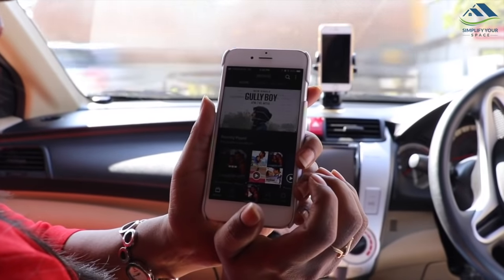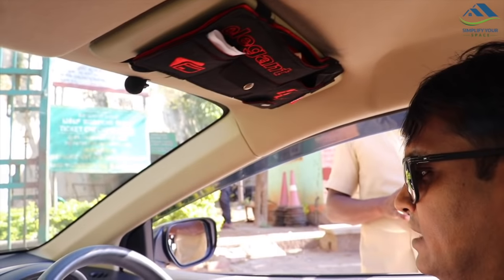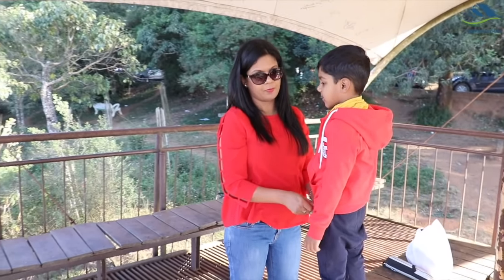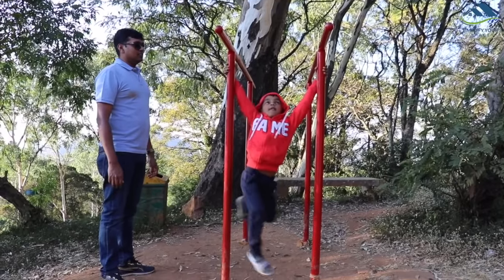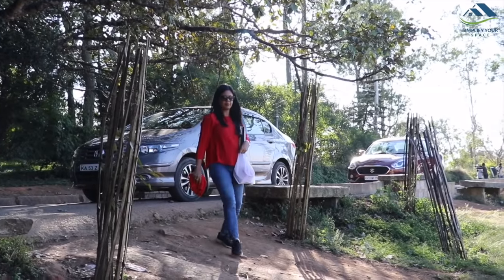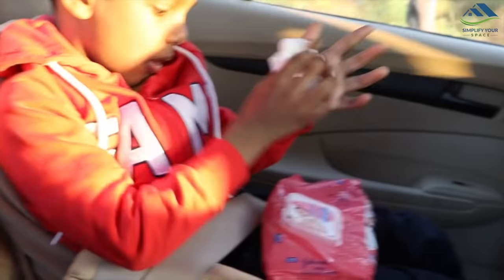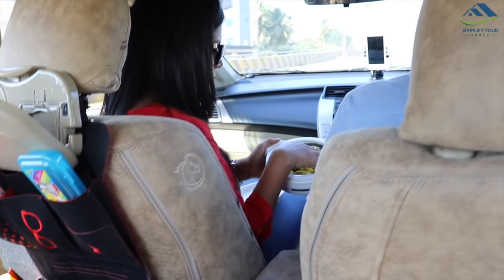A good music playlist to keep you entertained. Organized travel means easy access to items and lesser clutter. Keeping your kids well fed, protected from weather and hygienic is an important consideration. Happy and cheerful kids make your travel fun and stress free. You don't need to pack everything at the time of travel — most of these would be available in the car if you keep your car organized. You just need to cross check and pack whatever is not available. If you need some ideas to organize your car, do watch our video on car organization — link is provided in the description box.